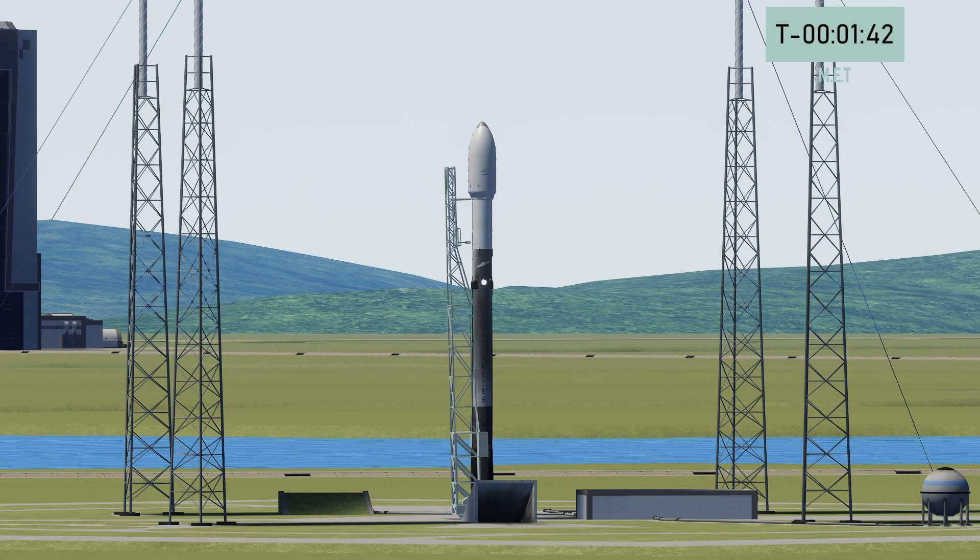Second stage tanks repressed for flight. Copy control of self alignment.